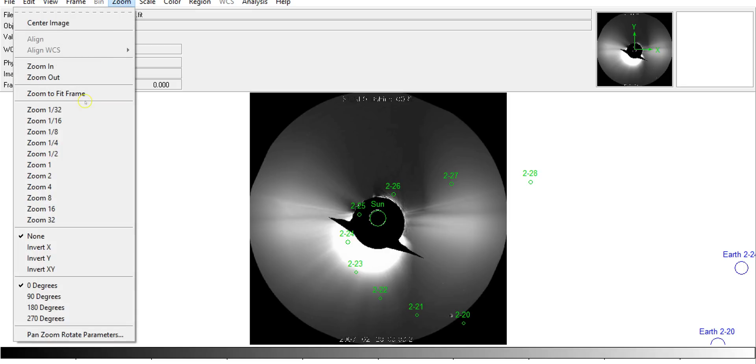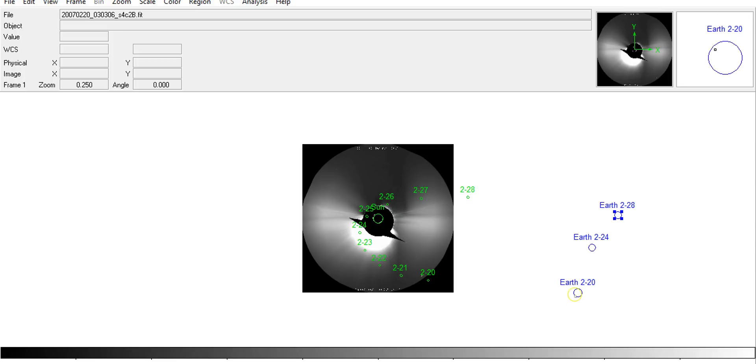But if we zoom out, Earth was not supposed to be in the field of view. You can see Earth on February 20th, 24th, and 28th - it's slowly getting slightly smaller, and it is not in the field of view. The Moon is orbiting the Earth; it's not orbiting the Sun in these images. Just because you can't see Earth in the field of view doesn't mean that the Moon has left Earth and is now orbiting the Sun. It simply means that the Earth is outside the field of view.